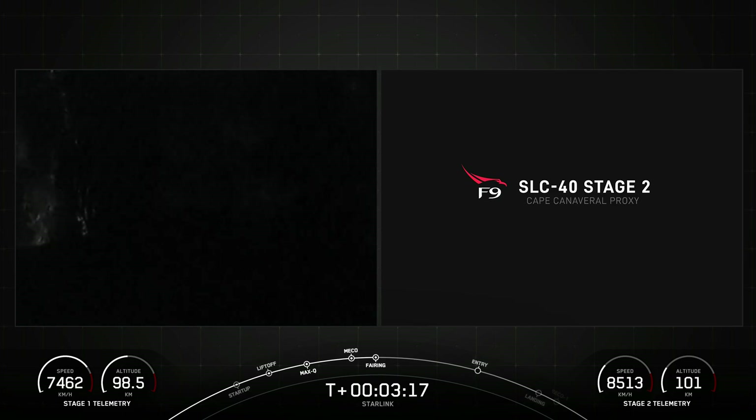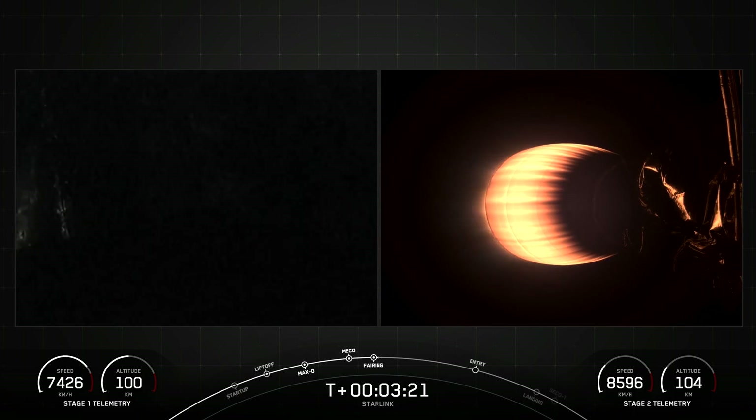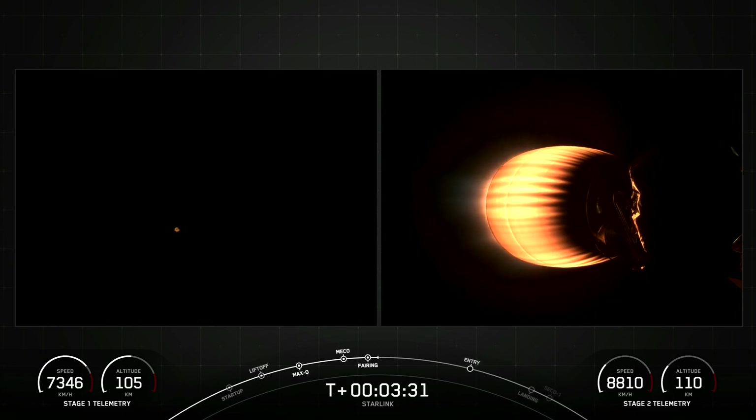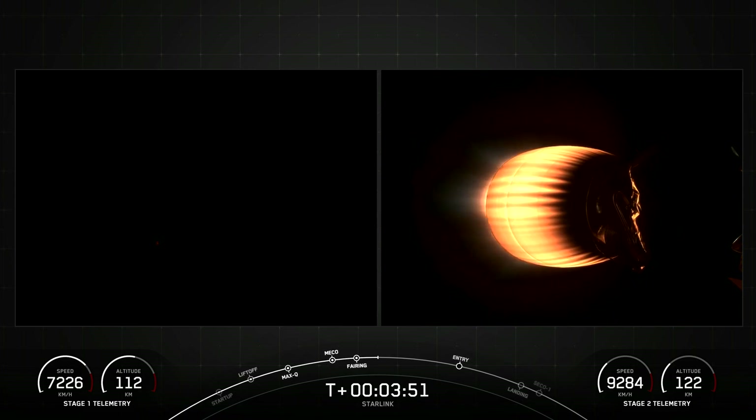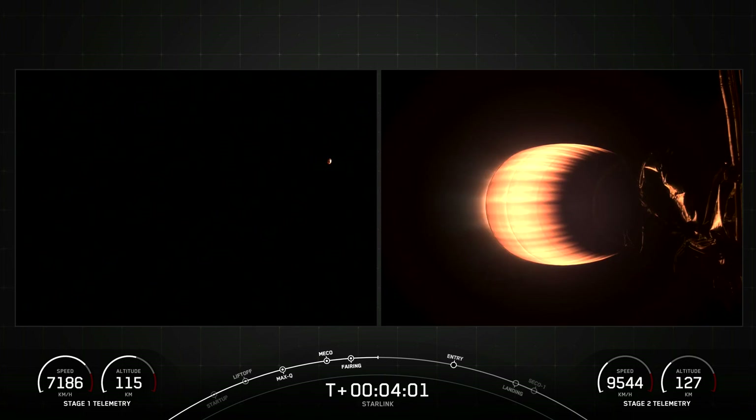Fairing separation confirmed. Both of the fairing halves that supported today's mission are flying for the second time, and we'll be attempting to recover both fairing halves using our recovery vessel, Bob. The first stage is on its way back to Earth towards our drone ship, a shortfall of Gravitas, while the MVAC engine on the second stage is continuing its burn, which will last another few minutes.